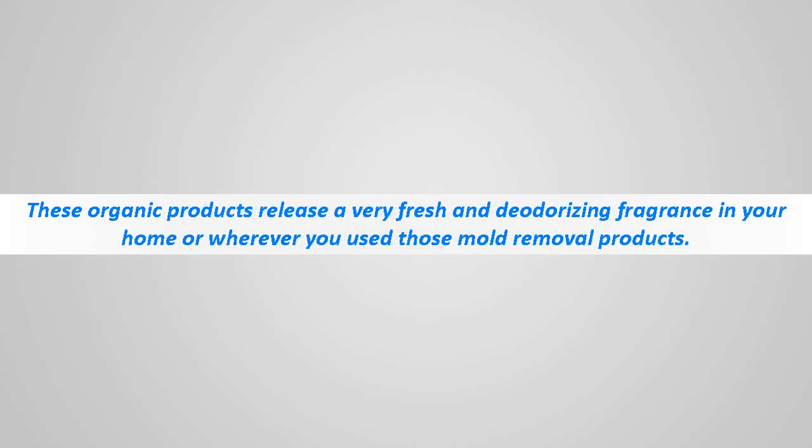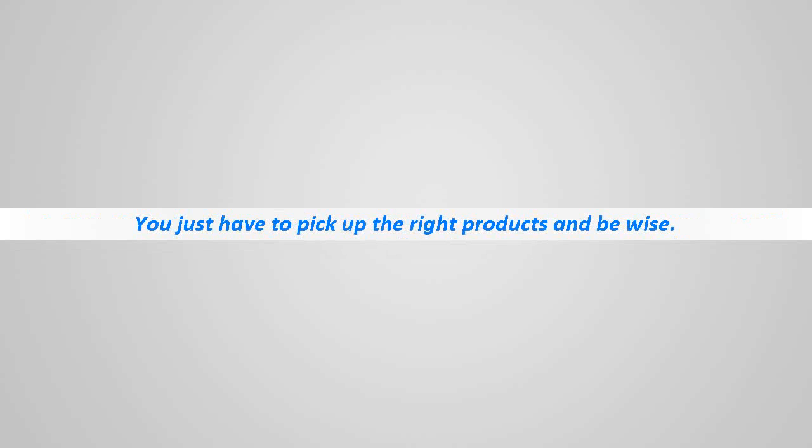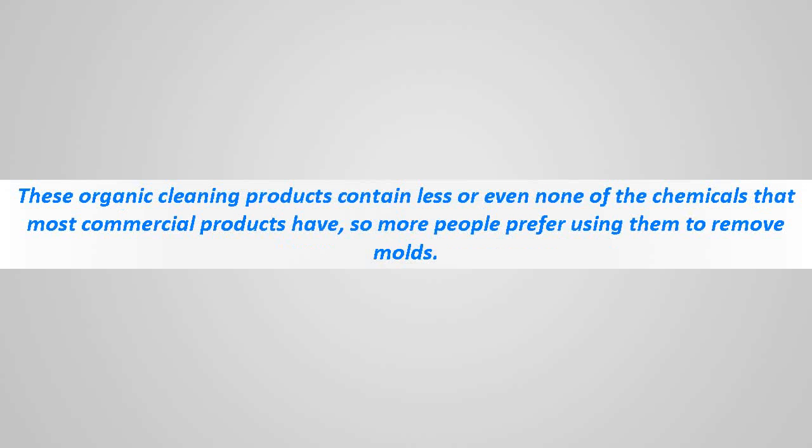These organic products release a very fresh and deodorizing fragrance in your home wherever you use those mold removal products. It is not very difficult to find organic mold removing products — they are easily available in the market, you just have to pick up the right products and be wise. With the aid of natural cleaning products your job is made easier and safer, as these organic cleaning products contain less or even none of the chemicals that most commercial products have.